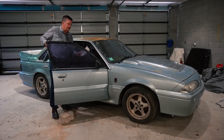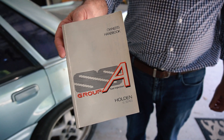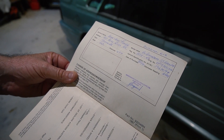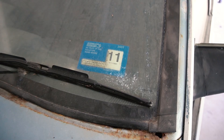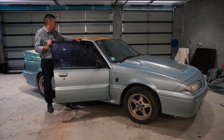Even though this car needs a resto, it still has the original owner's books with it. It was sold new in Queensland. The car's been sitting, as I said, for over 20 years.